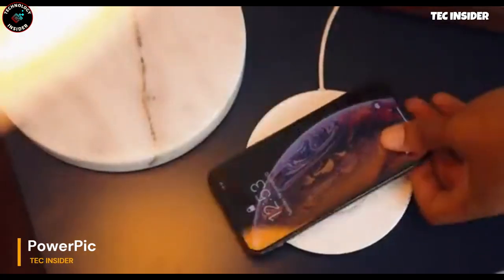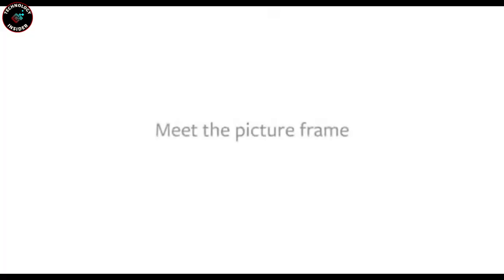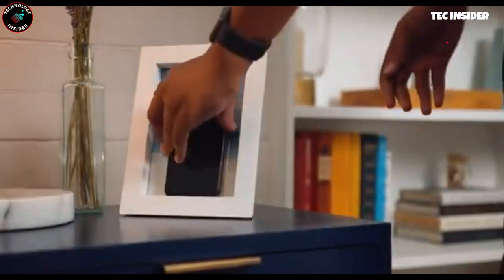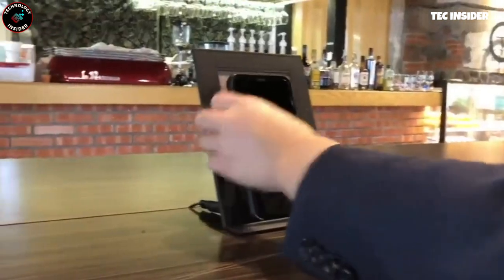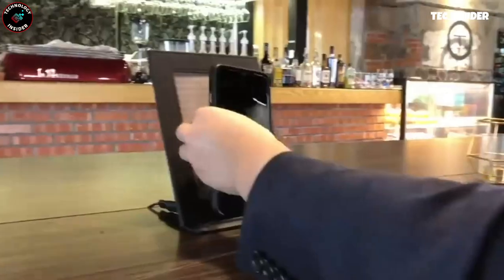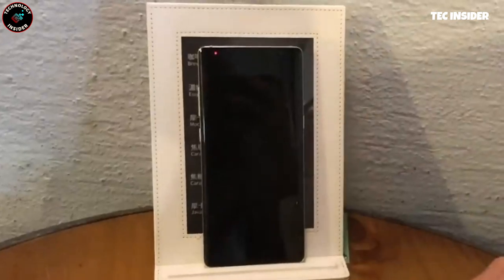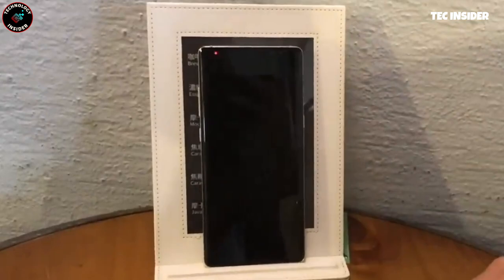This isn't your ordinary photo frame — it's a versatile wireless phone charger. Simply plug it into a socket and place your phone onto the frame, and it will initiate charging automatically. Compatible with all Qi-supported devices, it even works with phone cases on. Available in sleek black or pristine white, its frame-like design seamlessly blends into any setting. You can also personalize it by adding your favorite photos and swapping them out as frequently as you desire.